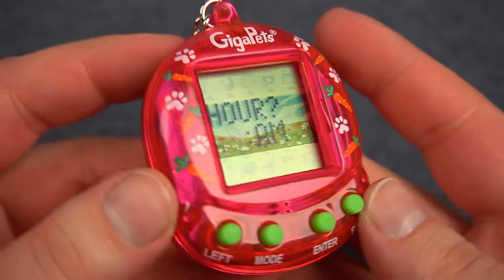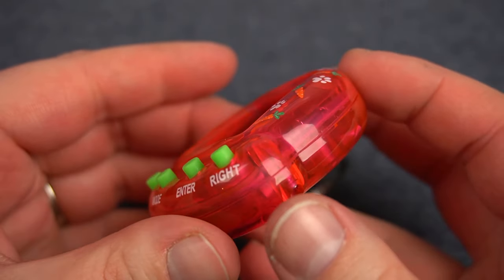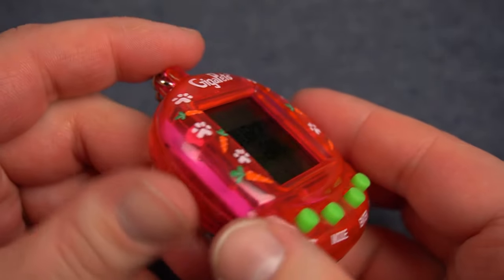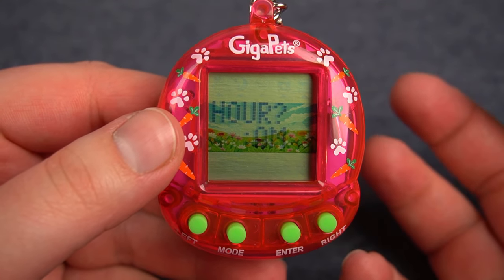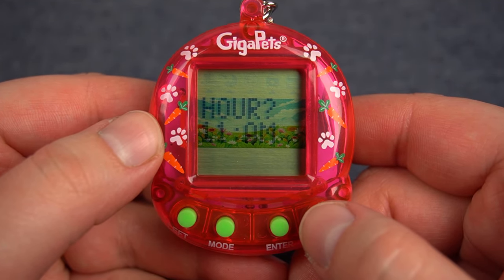The front of the shell has carrots and paw prints printed on it. This shell looks great overall. GigaPets always make really solid shells that just have a great look to them. Their screens aren't backlit but they're still high contrast and very easy to see, and the four buttons make them super easy to navigate.